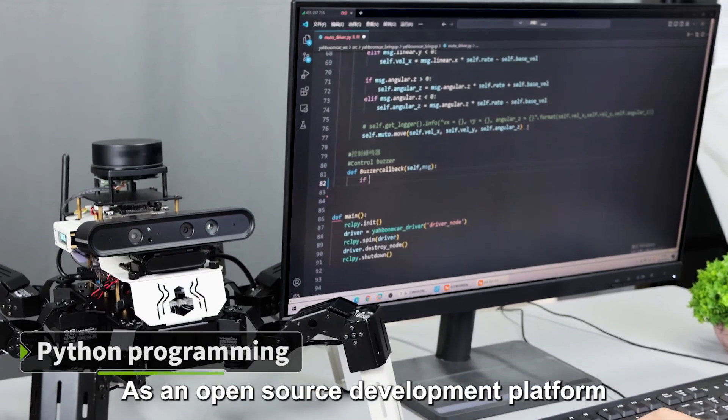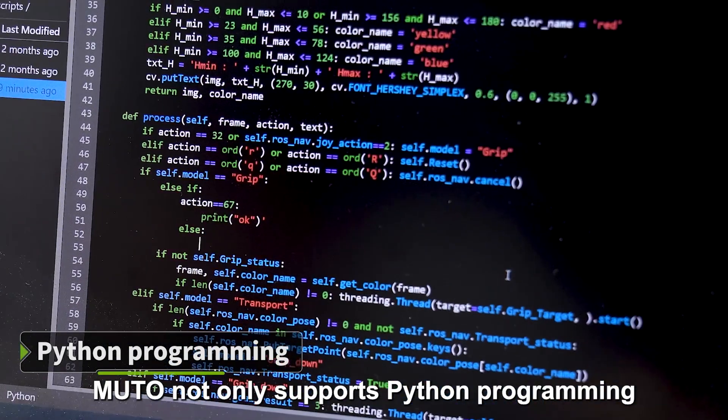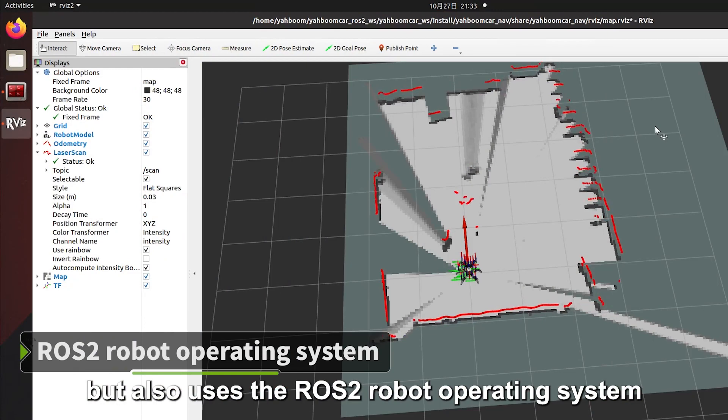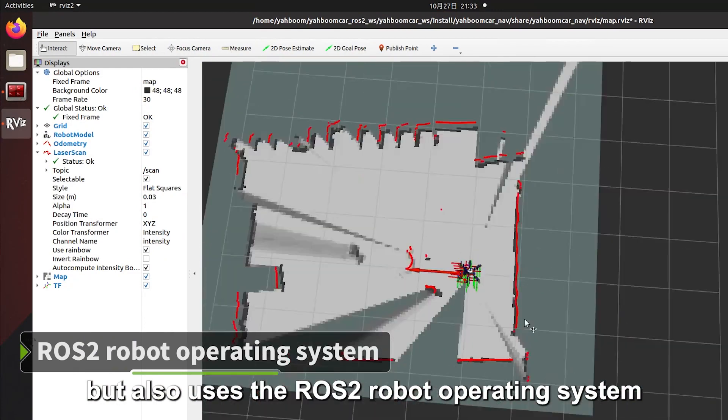As an open-source development platform, MUTO not only supports Python programming, but also uses the ROS2 robot operating system.